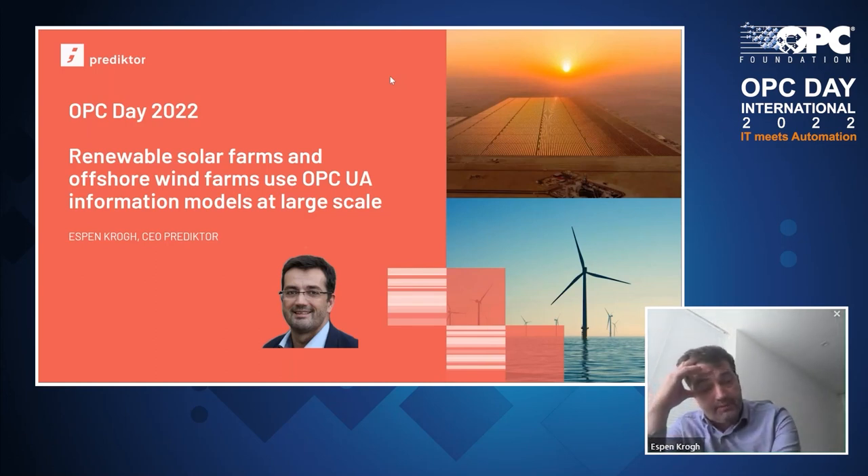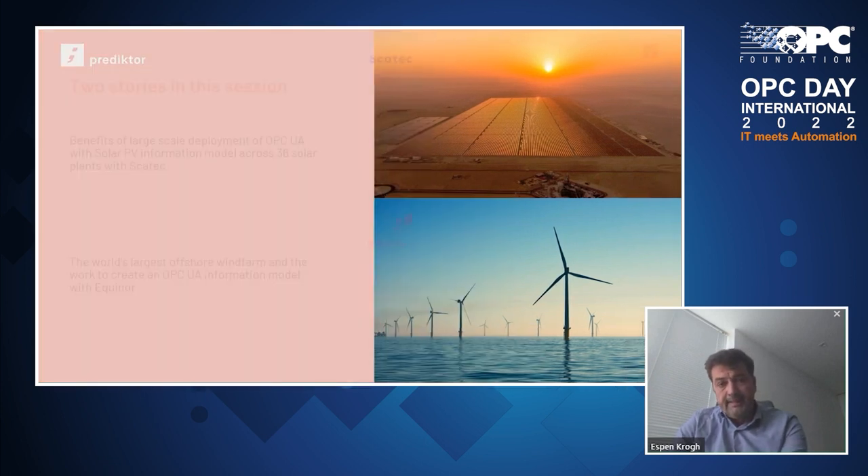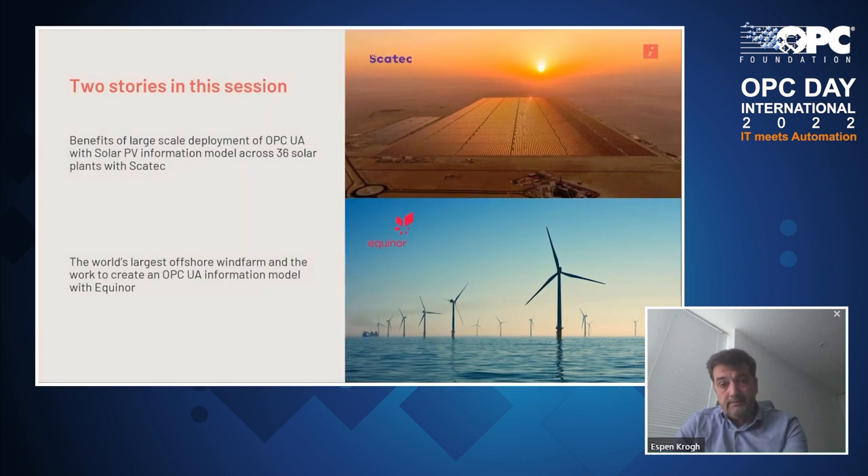I did have a keynote where I introduced the benefits of information models for the energy transition. In this session, I'm going to bring two stories to you about the practical usage of information models out there in live assets. First, we will look at the benefits of large-scale deployment of OPC UA with solar PV information models across 36 solar plants with SCATEC. And then towards the end of the session, I will talk about the world's largest offshore wind farm and the work to create an OPC UA information model there together with Equinor.